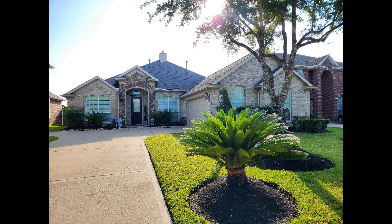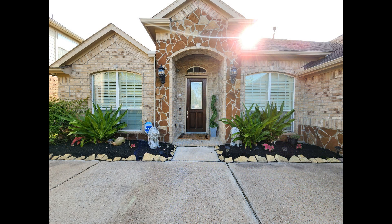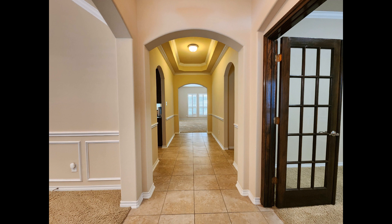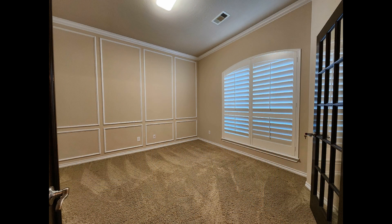Check out this fantastic 5-bedroom house nestled in Canyon Lakes West. Heading inside, you come into the foyer with amazing archways. To the right are French doors that lead into a space that would be perfect as a home office.